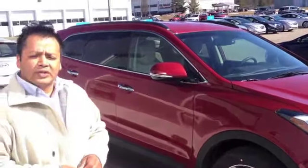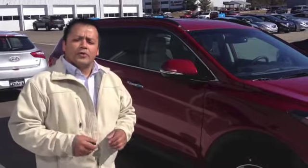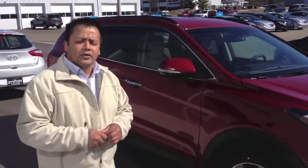What's nice about this vehicle is it's a 3.3 liter, 6 cylinder, and you're still at 25 miles per gallon. Still the nation's best warranty — a 5-year 60,000 bumper-to-bumper along with a 10-year 100,000.